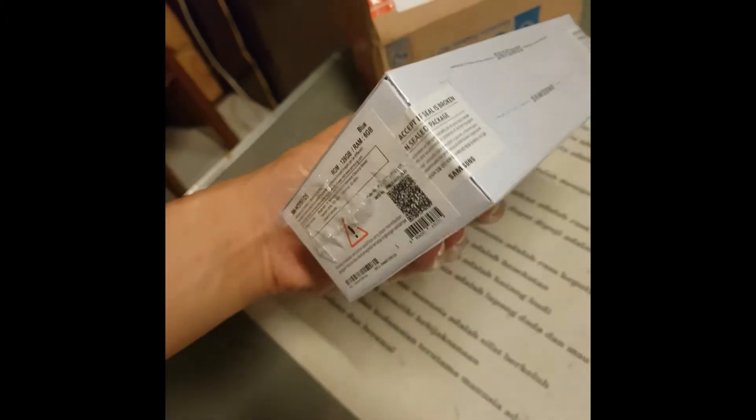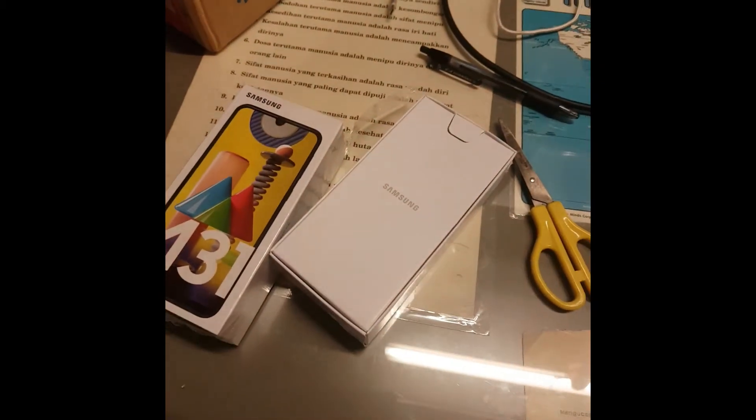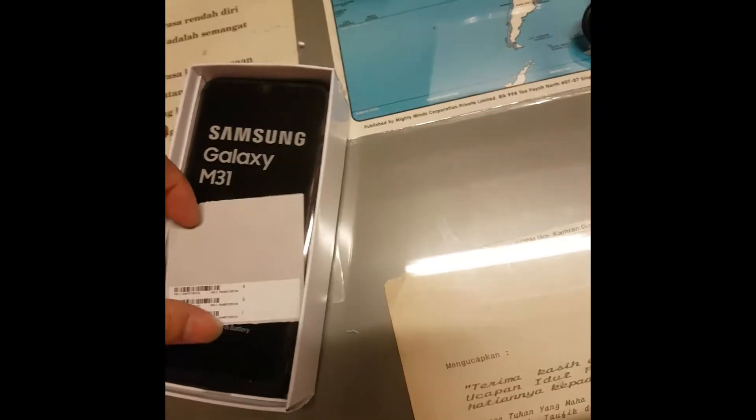If the seal is broken, it's not brand new - it's sealed by Samsung. Let's take this out. The box feels pretty cheap - it's not as luxurious as the Samsung Note 9 box. Let's open this up - you get the phone here.